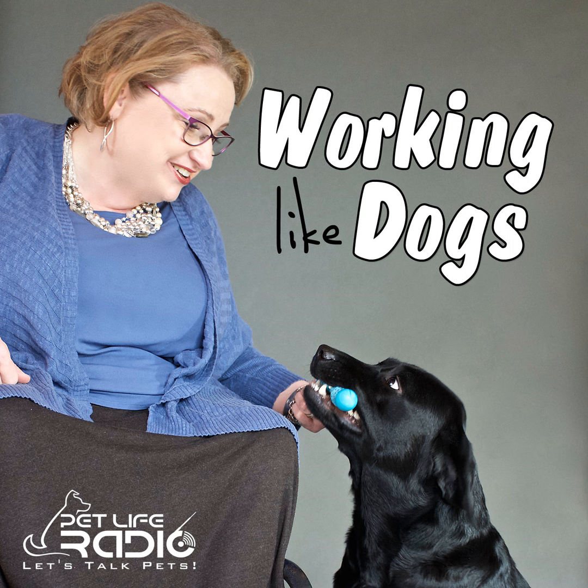Hello and welcome to Working Like Dogs on Pet Life Radio. Thank you for joining us. I'm your host Marcy Davis, and my co-host is my trusty service dog, Whistle. We're thrilled to be with you today to talk about our favorite subject, working dogs and working animals. Today we'll be visiting with author Maria Goodavage, the author of the best-selling 2012 book Soldier Dogs, and she's back this fall with another great book — a real-life story about one particular canine called Top Dog: The Story of Marine Hero Luca.